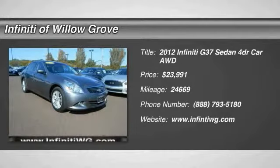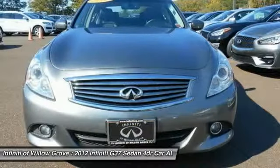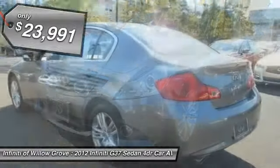The 2012 Infiniti G37 — a deeper level of performance, a new level of exhilaration. The car is blistering quick, yet returns 21 miles per gallon overall, and is priced below $25,000.